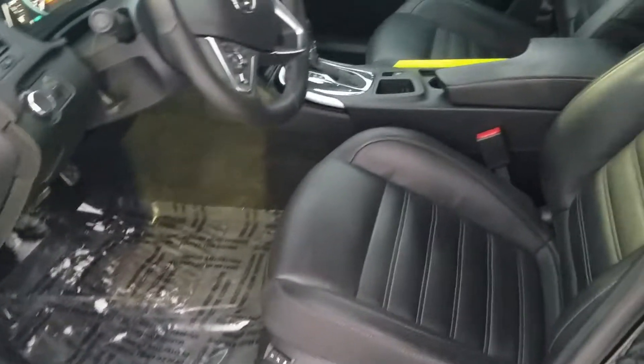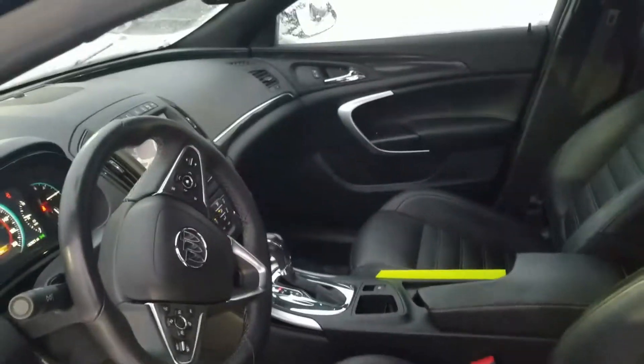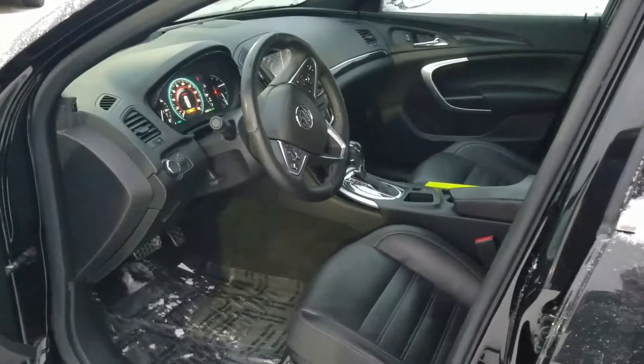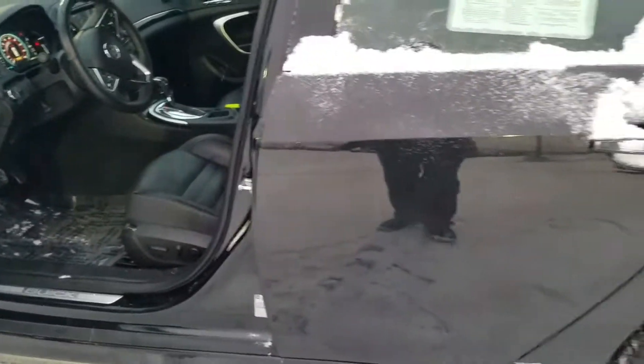So very clean. Let's see if I can open the door for you here. That's just snow on top of our plastic on the floor. The rug's very clean. The leather for the mileage, very well maintained. Very clean vehicle.